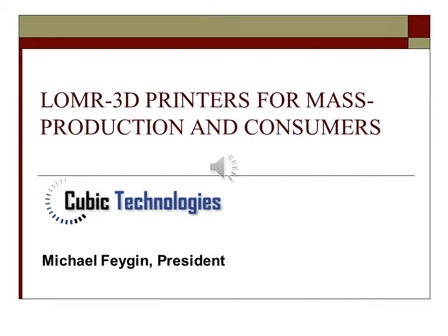My name is Michael Fagan. I am the President and the Founder of Cubic Technologies. Today I am going to introduce to you LOMAR, or Laminated Object Manufacturing with Refill, a revolutionary fast line of 3D printers. With your participation, we are looking forward to its commercial introduction.